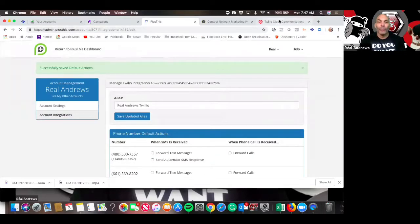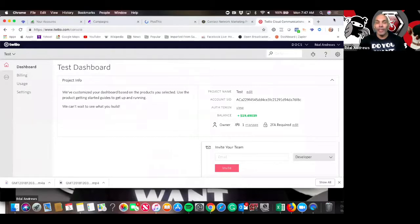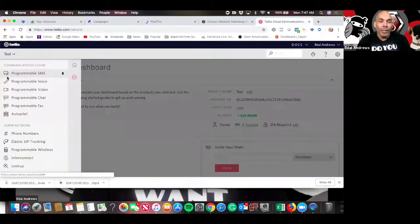Now we're going to go over to our Twilio account. We log in, and underneath the Twilio logo, we go to the third item down and click it. Then the first one up — Programmable SMS — we're going to click that right here.